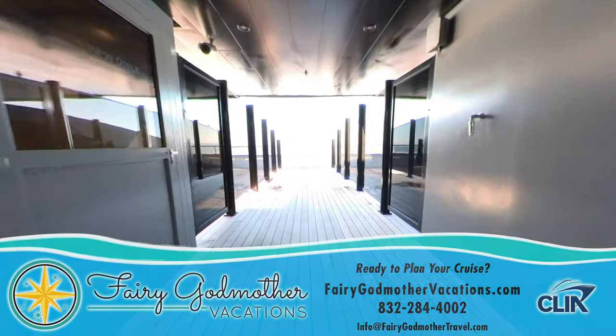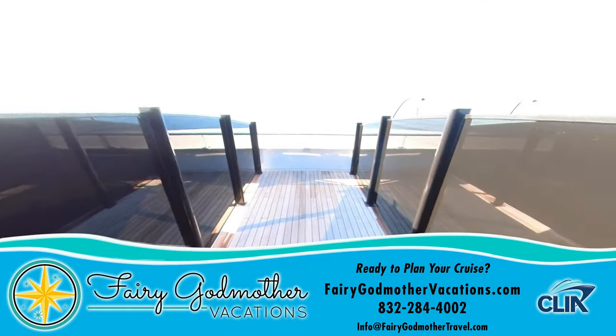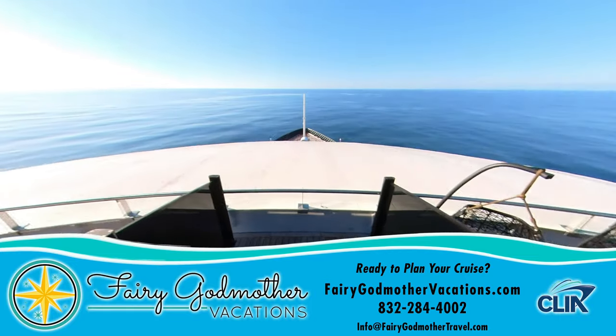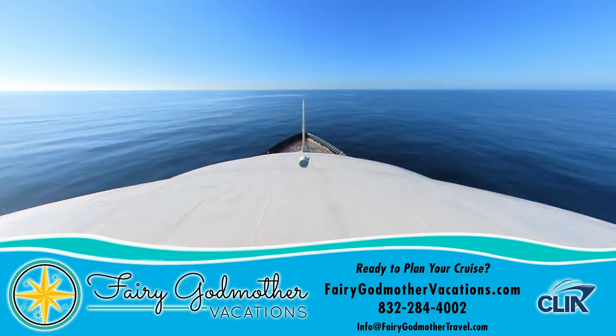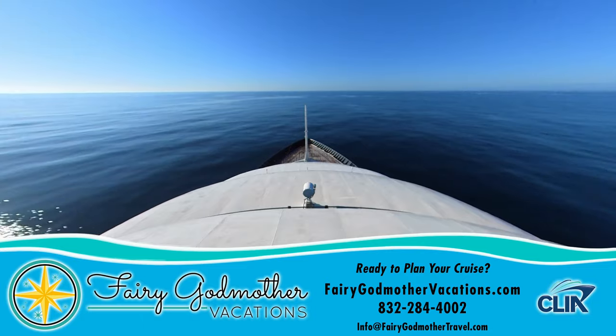When you're ready to book your Scenic luxury expedition cruise, we recommend doing so through our sponsor, Fairy Godmother Vacations, who will magically take care of all your trip planning absolutely for free. To get a complimentary quote, just click on the link here, or call the number or email the address displayed below.